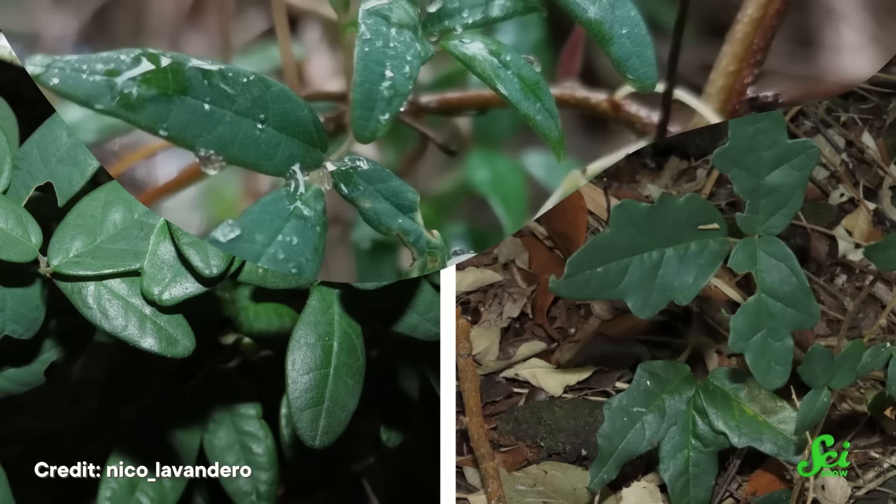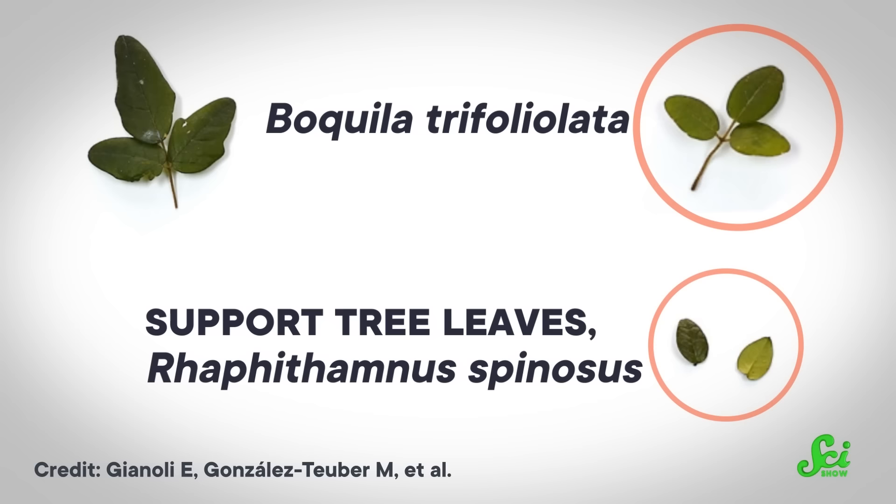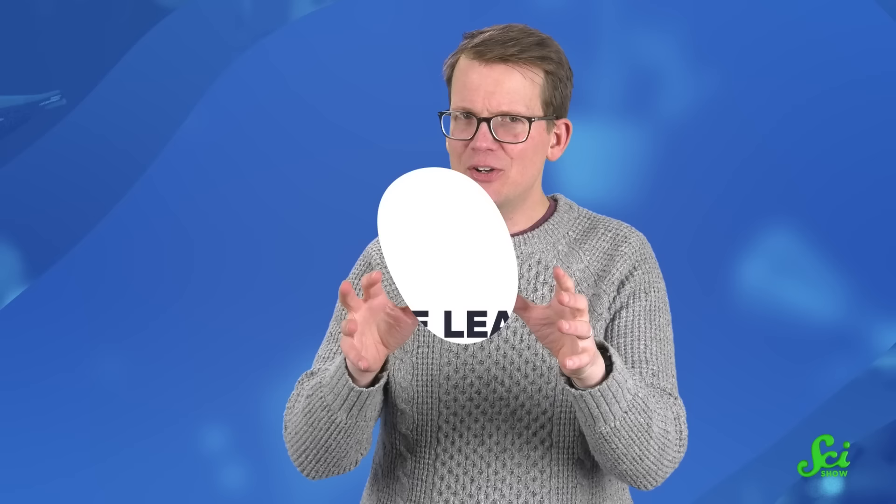Boquilla vines have also been found to mimic the leaves of more than a dozen species of trees. And they don't just stop at mimicking the plants they're climbing on — they can copy other nearby plants, too, without even touching them. Not only that, but they can even grow multiple leaf shapes on a single vine, meaning they can mimic more than just one plant at a time. And the kicker is that scientists still don't know how these plants are able to do any of it.